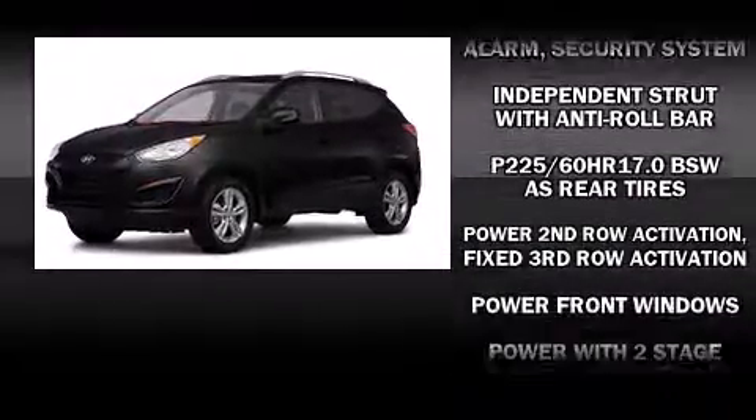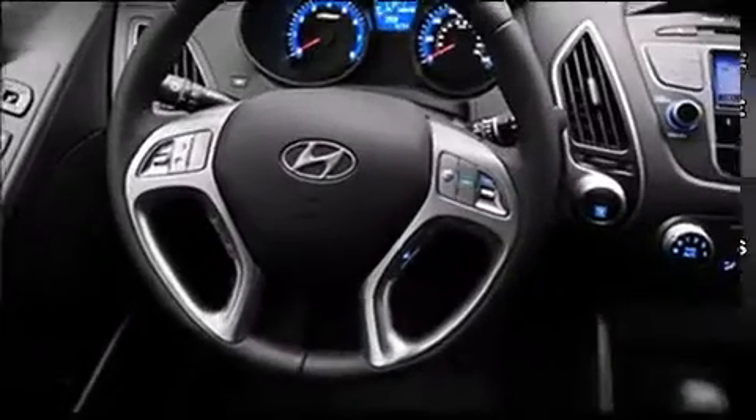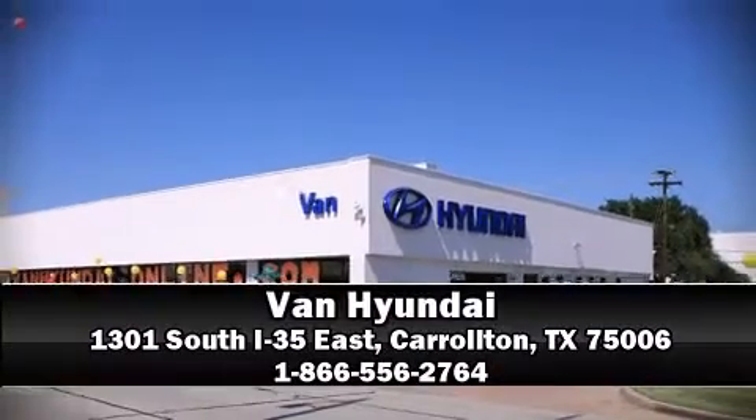For added security, Dynamic Stability Control supplements the drivetrain. Our knowledgeable sales staff is available to answer any questions that you might have. We are here to help you.